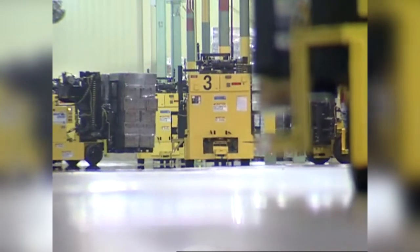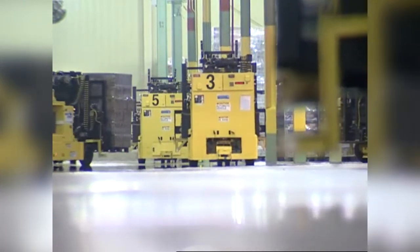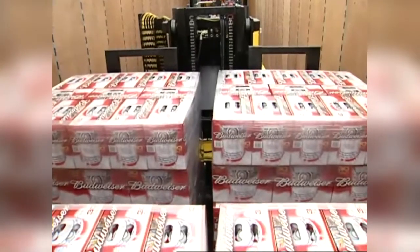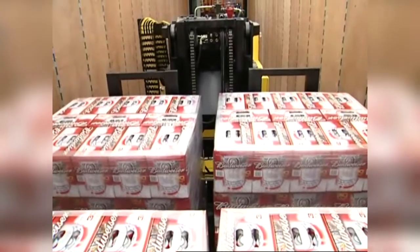Thirty-six battery-powered unmanned smart loaders travel the floor, taking direction from a computerized vehicle management system that tells them what product to pick up, whether it goes to storage or shipping, and exactly how to load each truck. Automating a warehouse is something that's never really been done before with automatic-guided vehicles — it's kind of the new frontier for material handling.